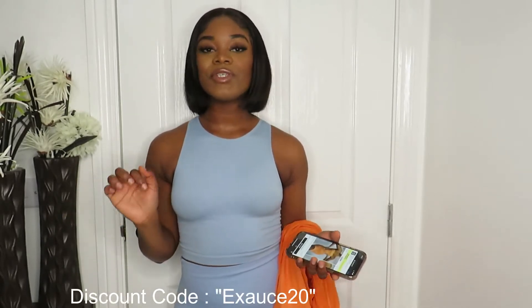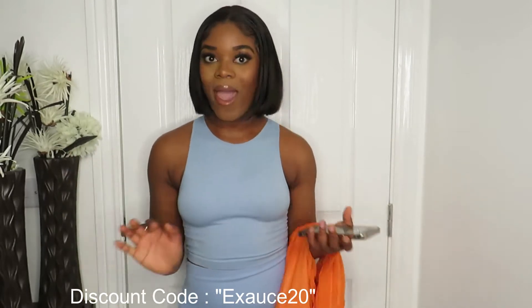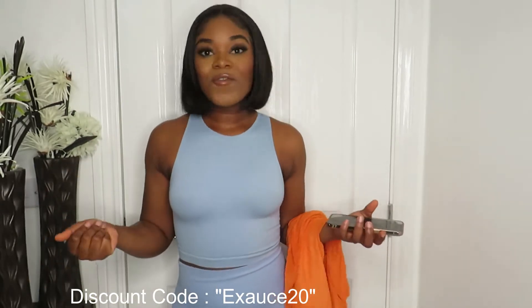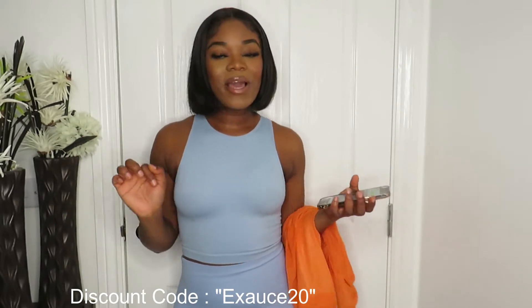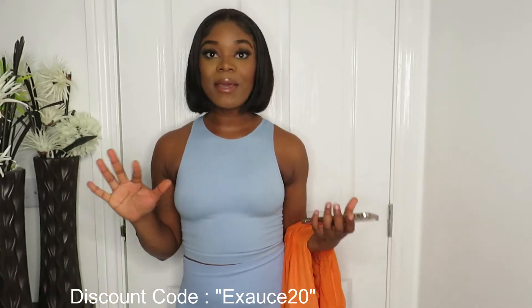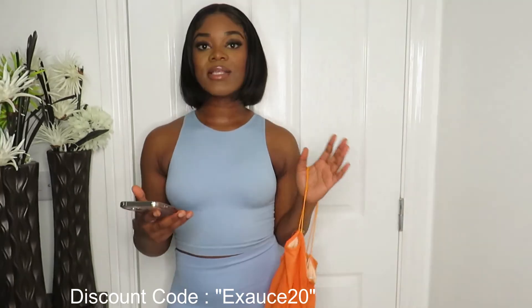I have a discount code that I'm gonna leave here — you guys can use it for 20% off your orders. With this haul I really focused on getting going-out outfits, because from Monday the 19th of July, if you live in England, we are back outside — everything's open, all the clubs and parties and whatever. So I'm here to show you guys what you can get from ChicMe to look good. We really deserve it after this pandemic, so yeah, let's get into it.